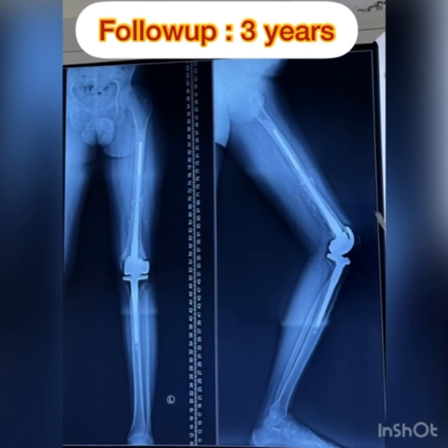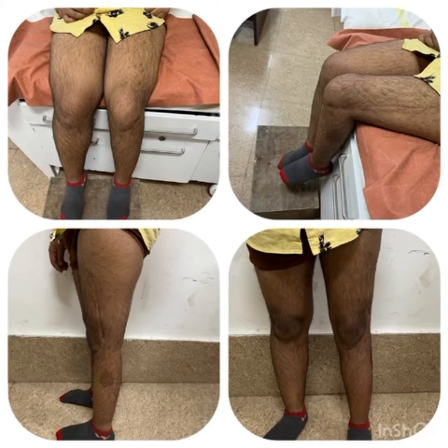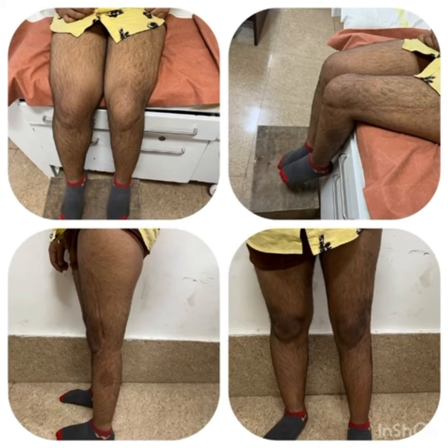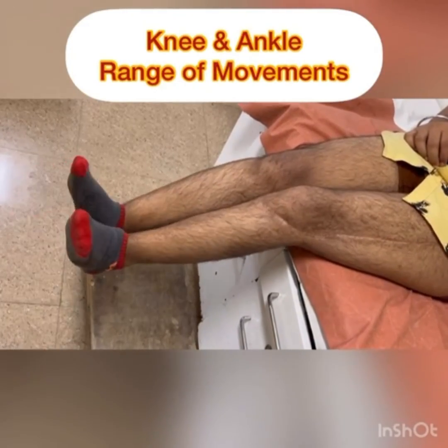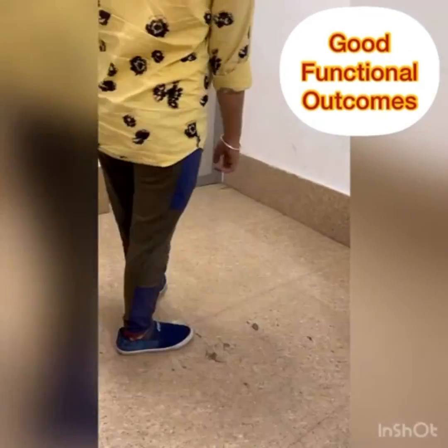The osteotomy site united and he was back to school along with all activities of daily living. He had excellent functional outcome with complete knee and hip movements, and was able to walk without any support or assistance. This is the story of a sarcoma warrior patient treated with chemotherapy and surgery with excellent outcomes.